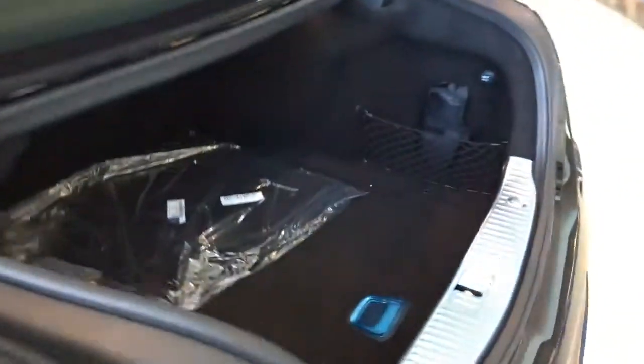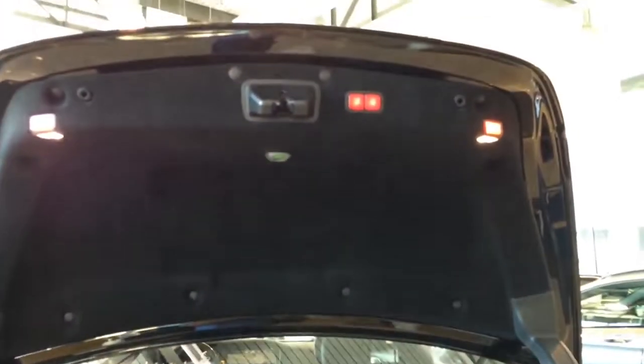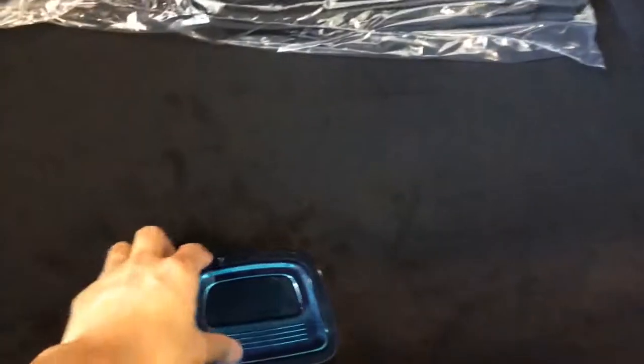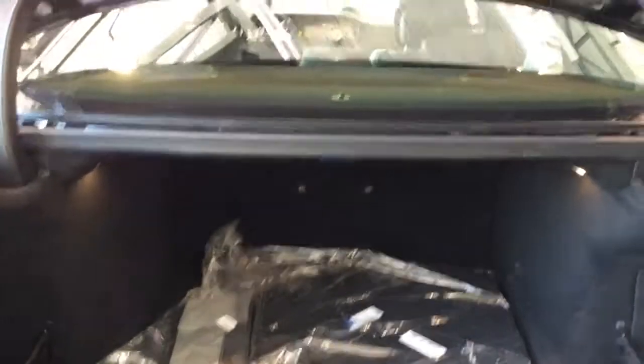Now let's pop the trunk and see how much cargo space it offers. The trunk in the S63 AMG offers 16.3 cubic feet of cargo space, which is plenty of space for your needs. Under the floor panel I believe there's the spare tire and the battery.